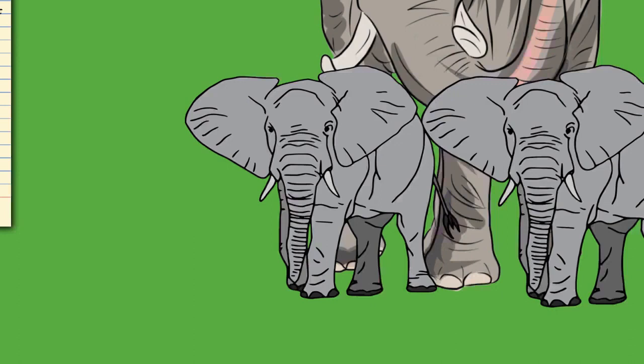Elephants usually have 26 teeth: the incisors (tusks), 12 deciduous premolars, and 12 molars. Unlike most mammals, teeth are not replaced vertically — new teeth start at the back of the mouth and push out old ones. The first chewing tooth falls out at age two to three, followed by four more replacements. The final (usually sixth) set must last the elephant the rest of its life. Elephant teeth have loop-shaped dental ridges, more diamond-shaped in African elephants.